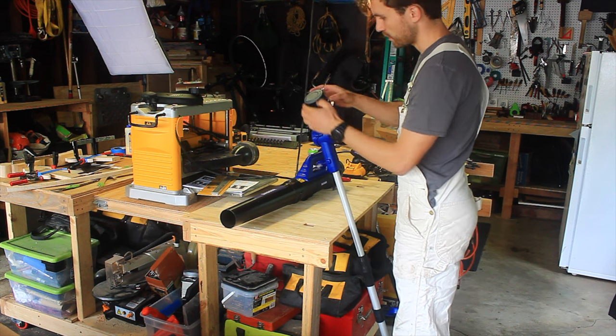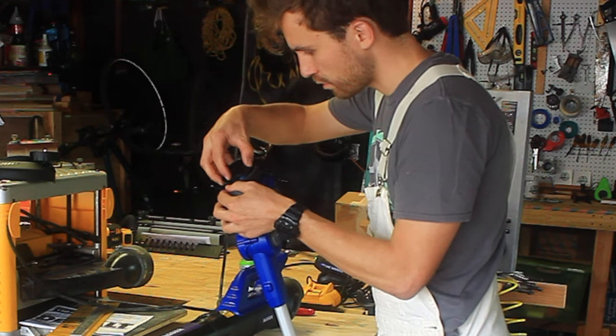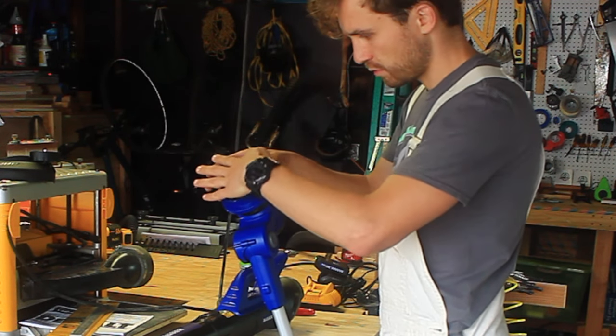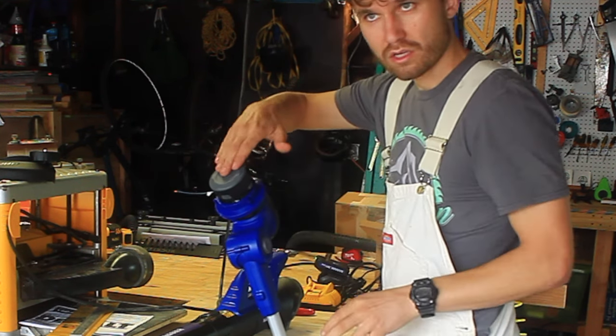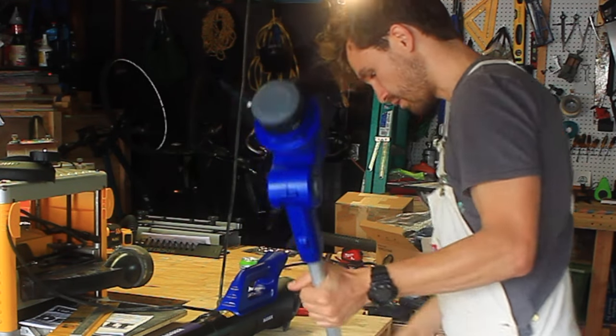What I'm curious about is how does this thing work. Maybe it does it automatically? I guess we'll see once I start cutting. Some of them have like — hit it and it will feed out more wire. We'll see how that goes.